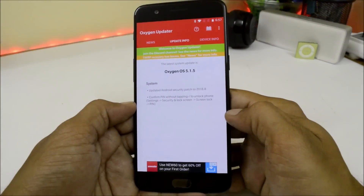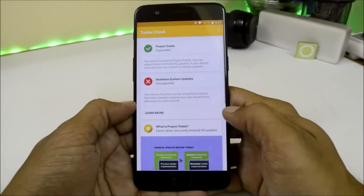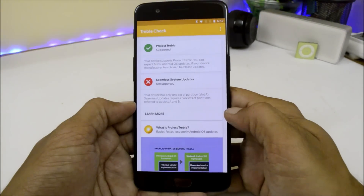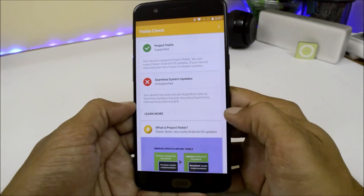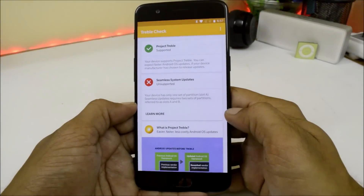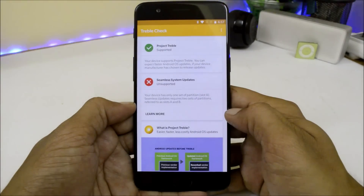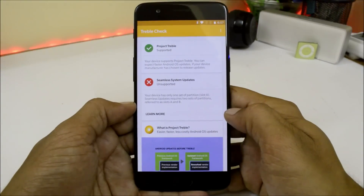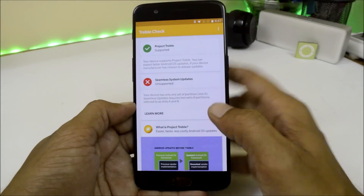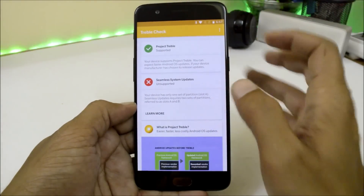Only those two things are mentioned in the change logs. But if you have the Treble Check application and open it, you can see the device now officially supports Project Treble, which was previously available only on beta firmware — but now on stable firmware your device also supports Project Treble. The update size is 1.6 GB because of this complete system change that now supports Project Treble.